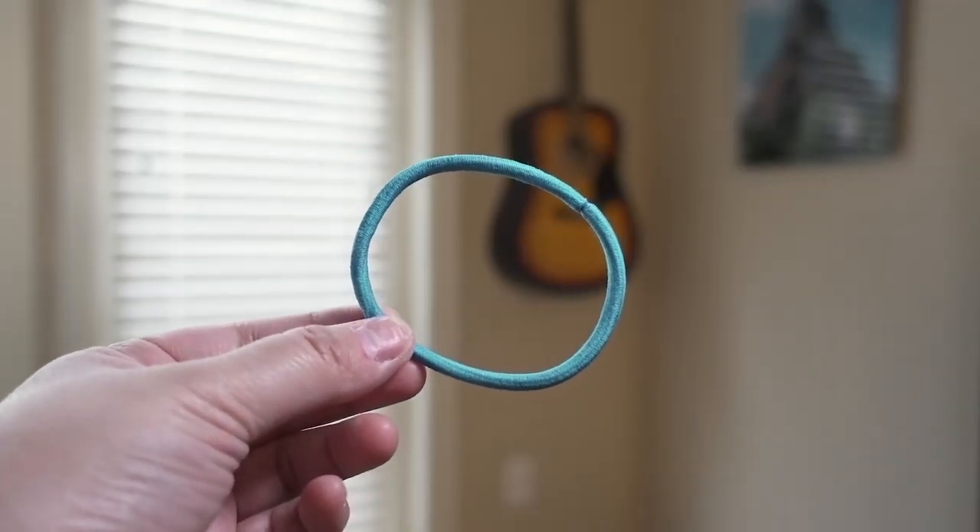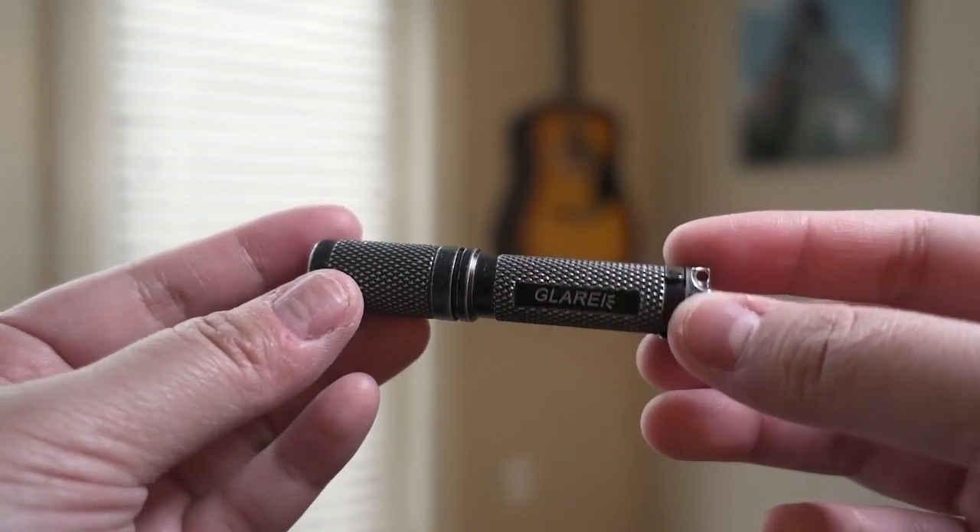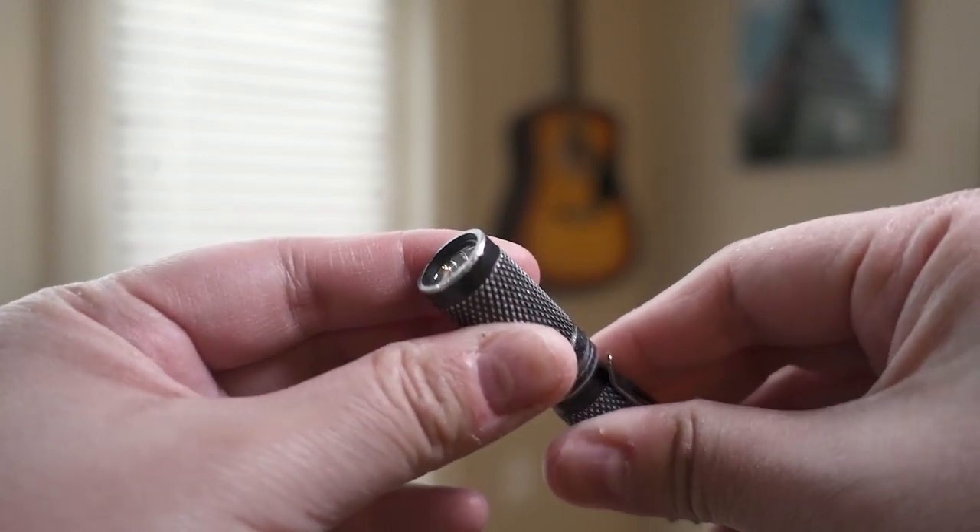And of course, a hair tie — that's just long hair person problems. Last but not least, my keys. There's nothing super interesting on my keys. I used to have a Tile, but that battery ran out so I need to buy another one. And I also have this little flashlight that I got a little while ago — it's pretty neat. It'll strobe, it'll shine light.